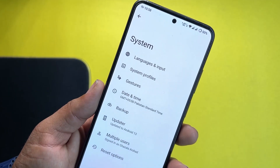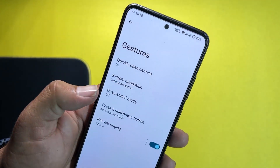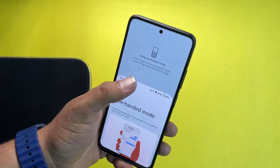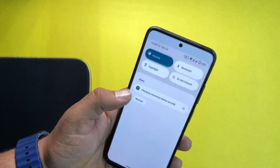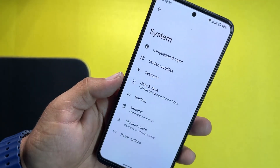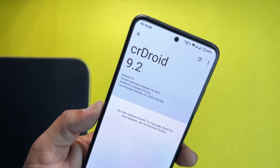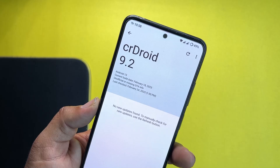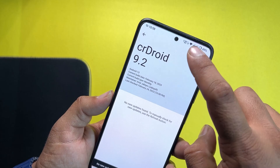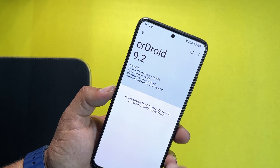In System settings, we have languages and input, system profile, and gestures. Gestures include quickly open camera, system navigation bar, and one-handed mode — which works well, letting you operate the whole screen with one hand. We also have press and hold power button, prevent ringing, date and time, backup, and an OTA updater. Because this is the official ROM, you can get official updates directly from the updater by pressing the refresh button.